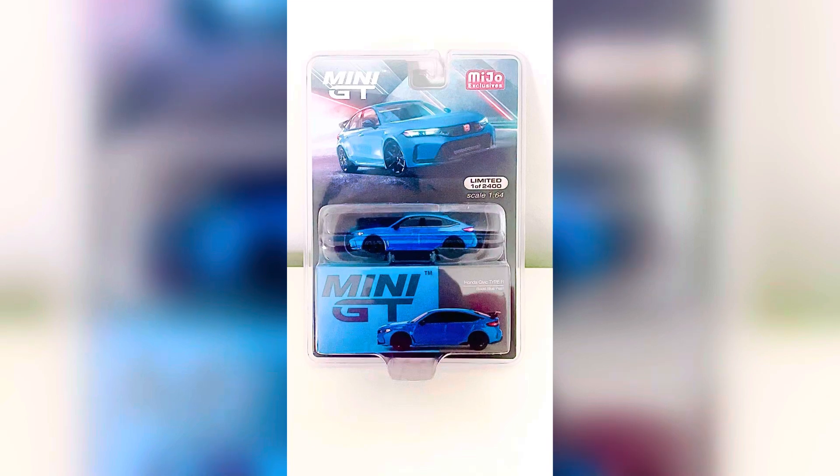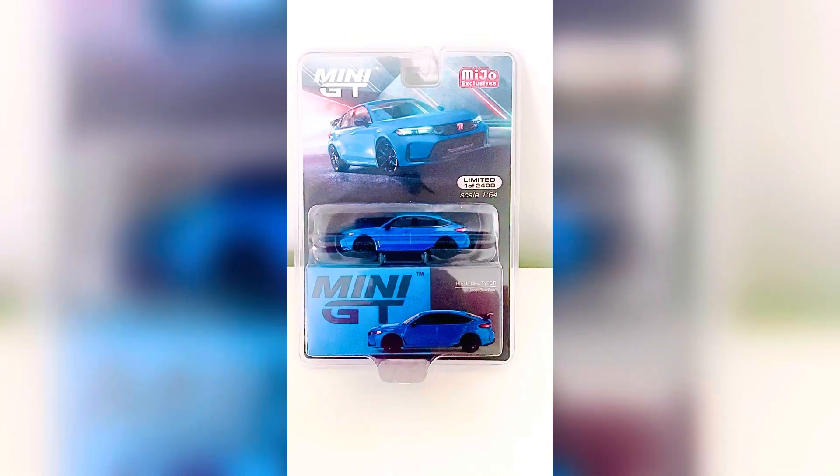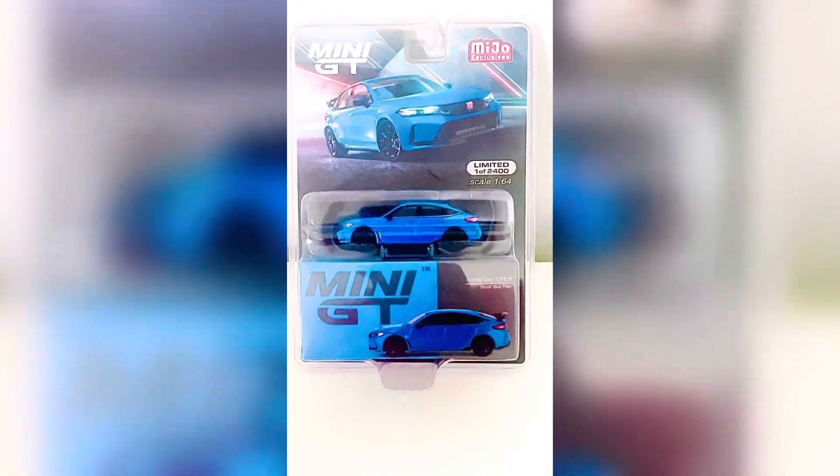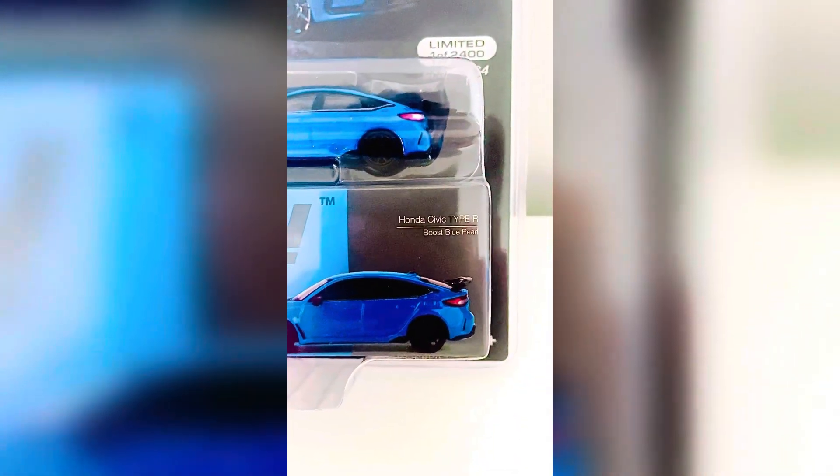What is up, my diecast fans? Joel, Gusty Studios, back again bringing you another quick review on this diecast model that I have ordered online. It is the Honda Civic Type R in Boost Blue Pearl.